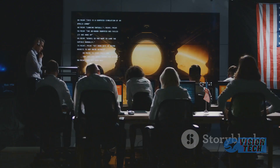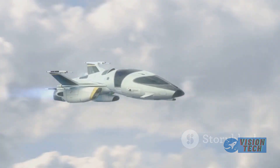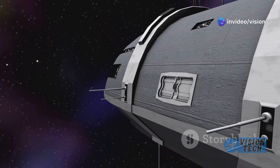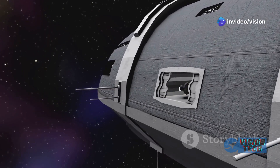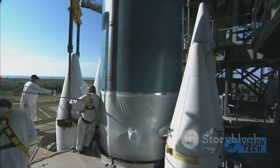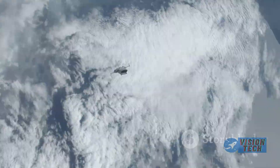The foldable wings on the cargo version allow for efficient packing within rocket fairings, maximizing payload space. The emphasis on runway landings and a gentle re-entry profile significantly reduces logistical challenges and costs compared to the parachute-based systems used by some competitors.